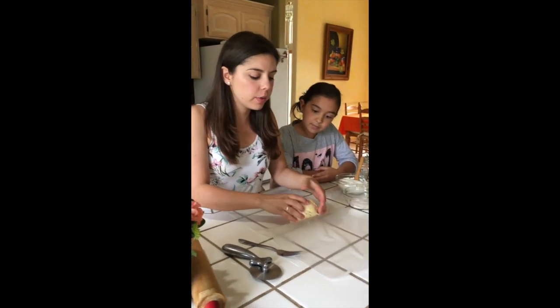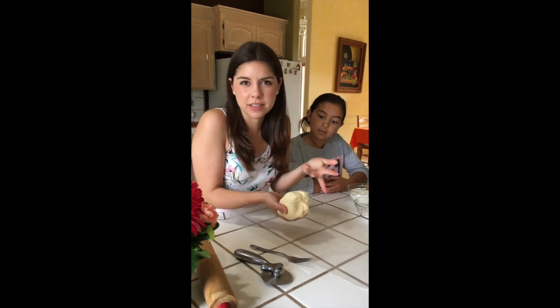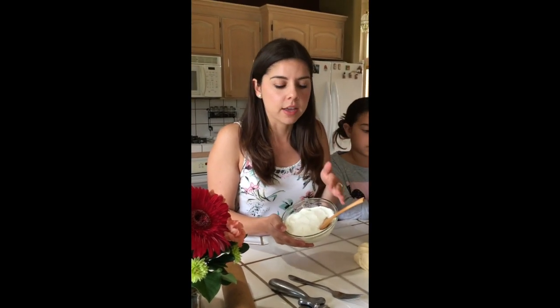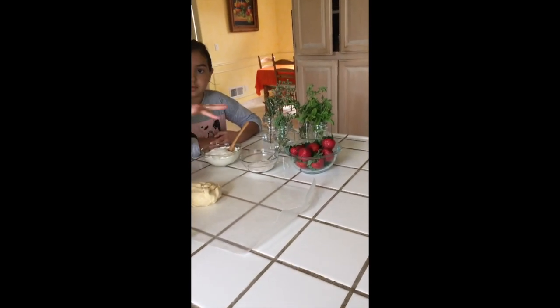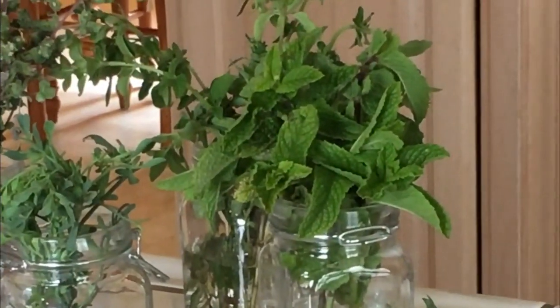Our next recipe is cheese pies. I have here already pre-made puff pastry — you can make your own if you'd like, but I find this to be easier. We're going to fill these with ricotta cheese. Typically in Crete, we used mazitra cheese; if you can find that at an international grocery store, that would be the best. Lastly, we're going to chop some mint in there. Mint is a really popular herb that's used for teas, salads, or even these cheese pies.